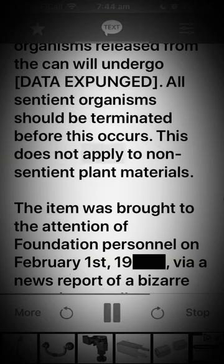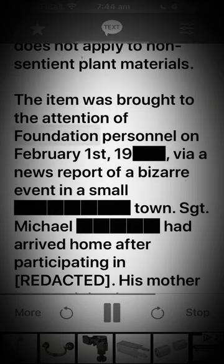After approximately 34 hours, all sentient organisms released from the can will undergo [DATA EXPUNGED]. All sentient organisms should be terminated before this occurs. This does not apply to non-sentient plant materials.